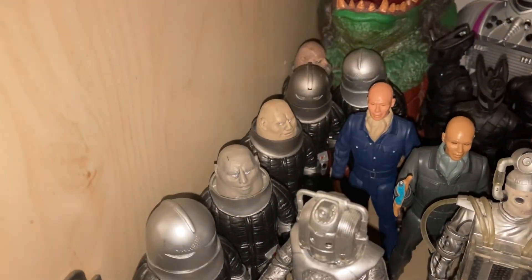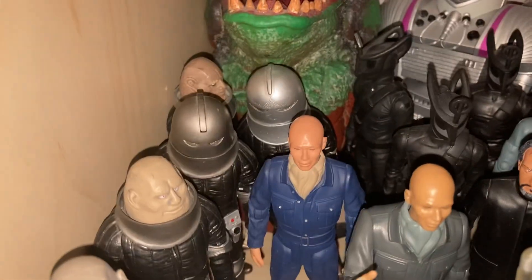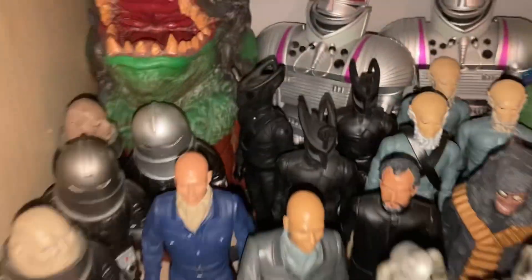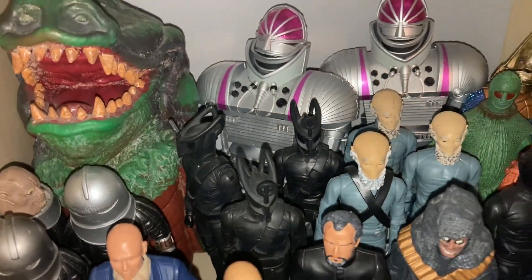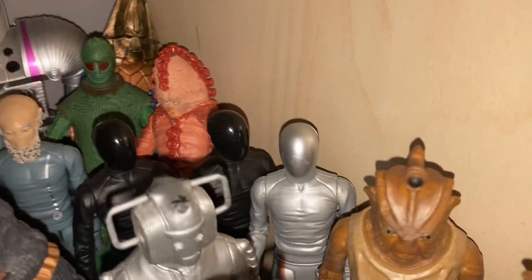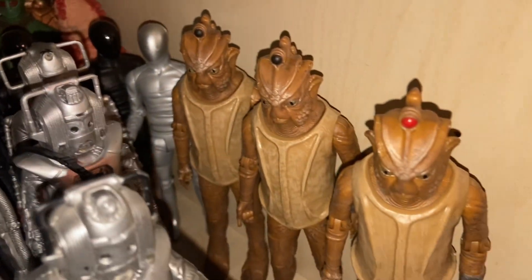We have my army of Sontarans, two Autons, a Drashig, a K1 robot, Omega, an Ice Warrior, a Zygon, three Sensorites, and some Vashta Nerada. Then of course we have Roger Delgado's Master, Peter Pratt's Master, two Cyber Androids, the Astro Robot, and three Silurians.